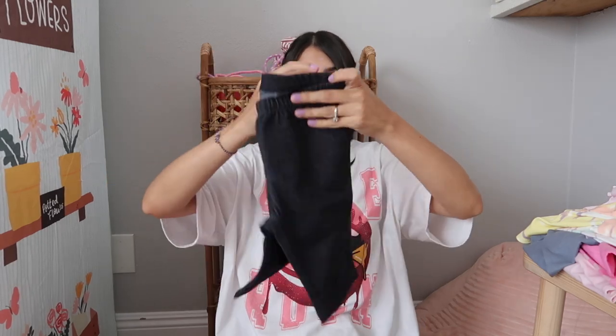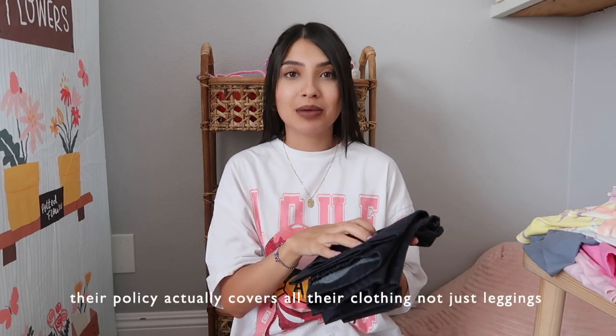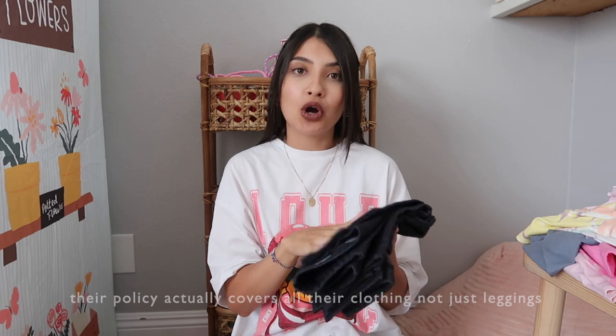Next is Layla, my eight-year-old. I got her a ton of biker shorts from Cat and Jack — my favorite biker shorts for the girls. Cat and Jack also has a policy where if your kids' clothing gets damaged — like holes in the knees, which my children get all the time because they're so rough when they play — you can go into Target with your receipt and they will reimburse you. Definitely check out that policy, especially if your kids are rough on their clothes like mine.